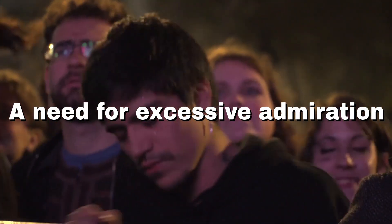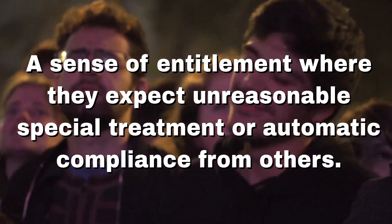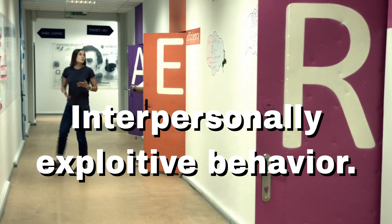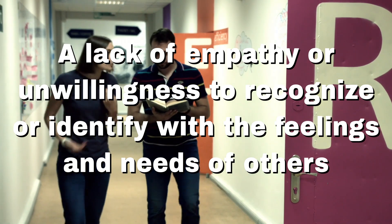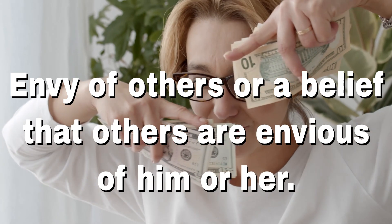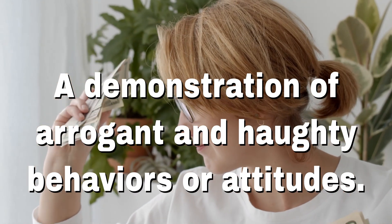Also included are: a need for excessive admiration; a sense of entitlement where they expect unreasonable special treatment or automatic compliance from others; interpersonally exploitative behavior; a lack of empathy or unwillingness to recognize the feelings and needs of others; envy of others or the belief that others are envious of them; and a demonstration of arrogant and haughty behaviors or attitudes.